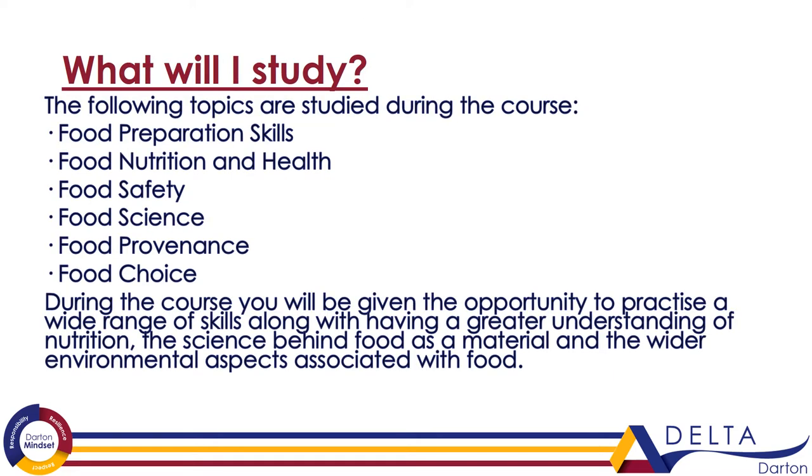The following topics will be studied during the course: Food Preparation Skills, Food Nutrition and Health, Food Safety, Food Science, Food Provenance, and Food Choice. During the course you will be given the opportunity to practice a wide range of skills, along with having a greater understanding of nutrition, the science behind food as a material, and the wider environmental aspects associated with food.